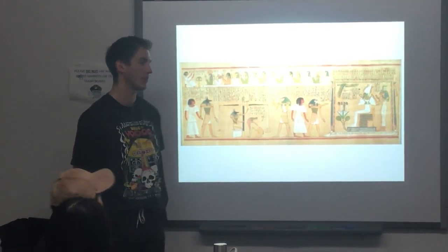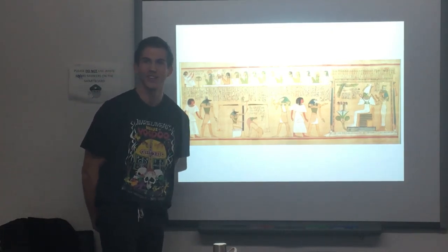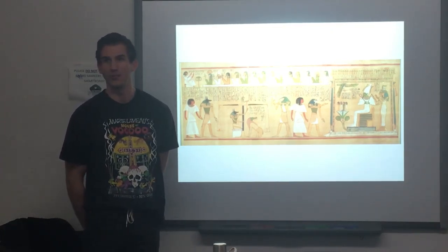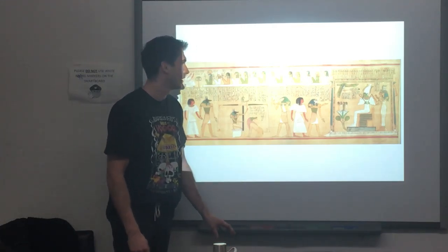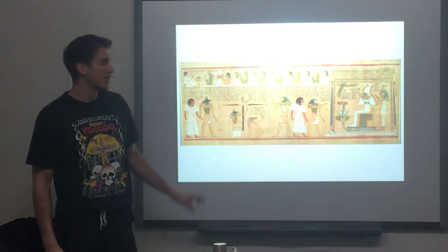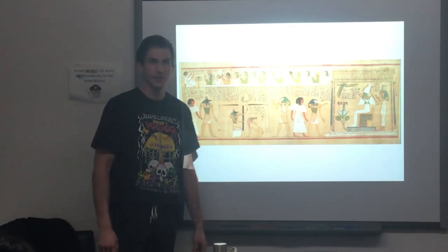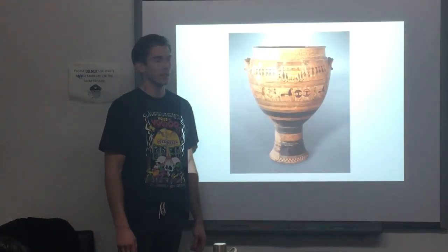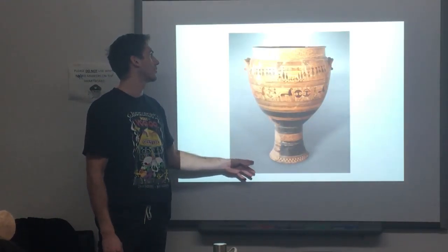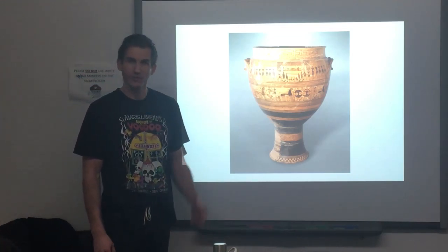Hey guys. Today I'm going to talk about two artifacts that hold a story of death in two different cultures. One is Egyptian culture, and it's called The Last Judgment of Hunefer. This is the first one we're going to take a look at. And the second one is the Dipylon crater.